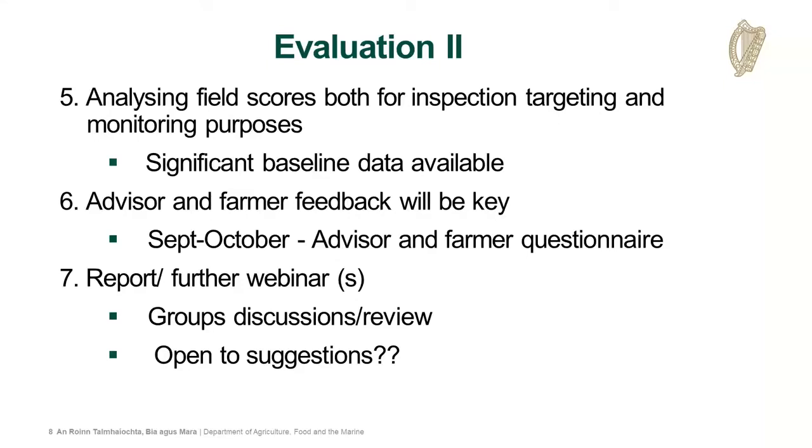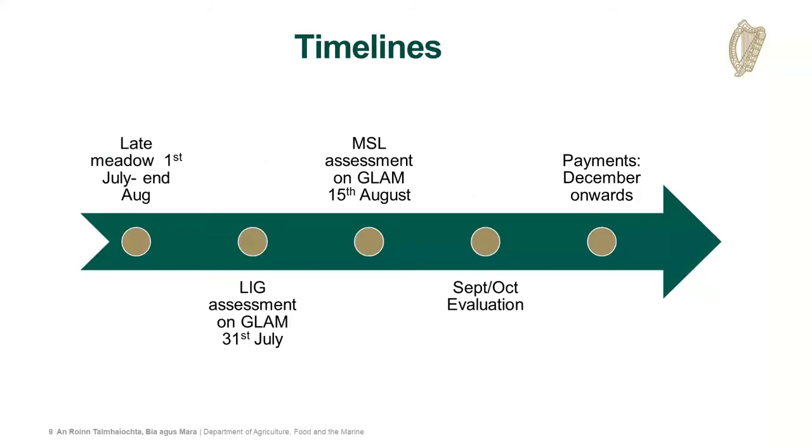Your advice and feedback, as well as the farmers', will be a key aspect of this. We hope this will be an ongoing basis, but we'll also have formal aspects later in the autumn, with questionnaires to yourselves and participant farmers. We also plan on further webinars and discussion groups to see how the project is progressing this year, and we will be open to your own suggestions in this regard.